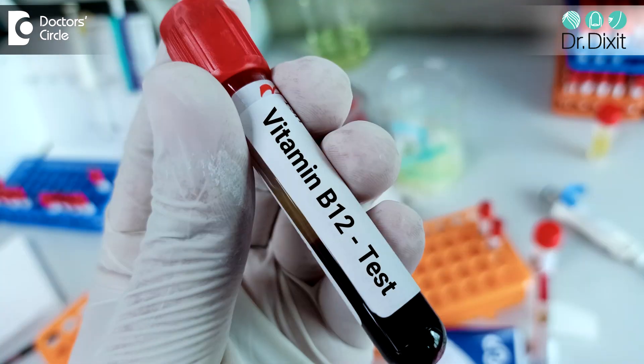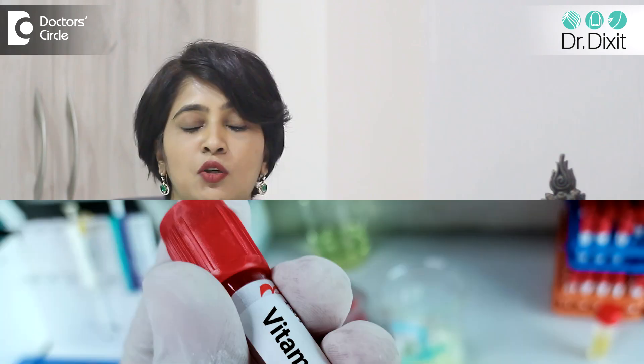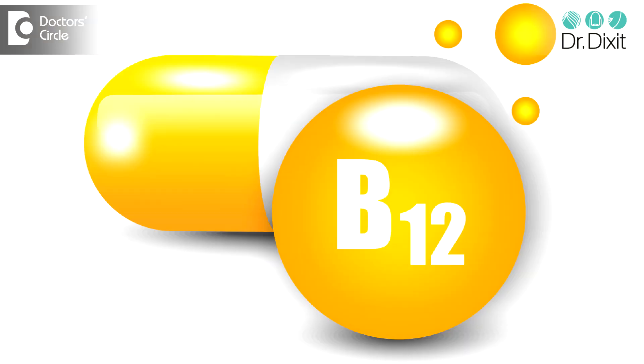It's very easy to diagnose — you can do a simple blood test, and if there is a vitamin B12 deficiency, it can be supplemented either in the form of injections or oral tablets. To know more about vitamin B12 deficiency, please speak to your dermatologist today.